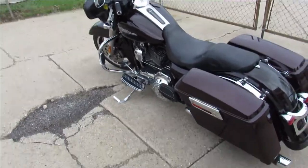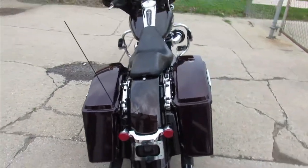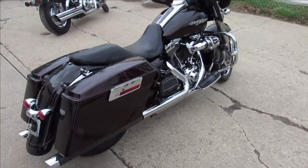Anybody looking for a Street Glide, we got over 40 of them here at Approval Power Sports. We got over 300 used bikes, guaranteed financing. Anybody looking to ride, we can help you out.